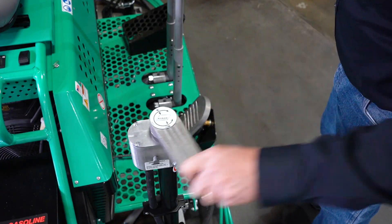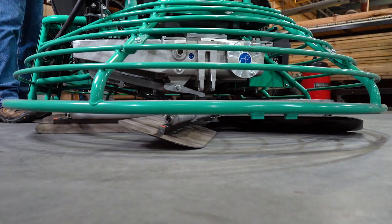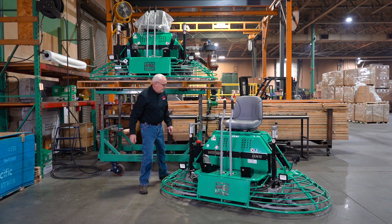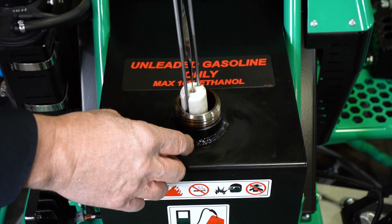It features a twin pitch system that allows the blades to pitch individually or synchronize depending on your needs. The HHN is fueled by unleaded gasoline and features a 7-gallon tank with a tethered cap.